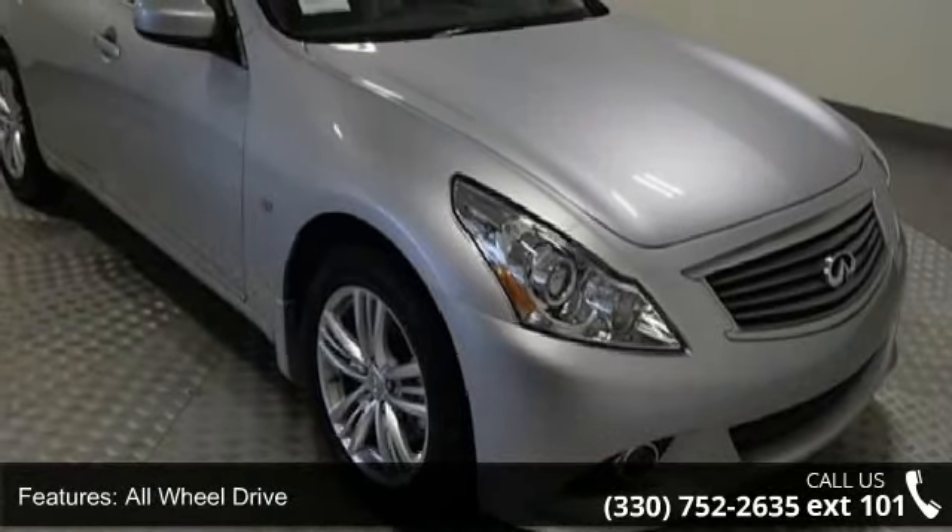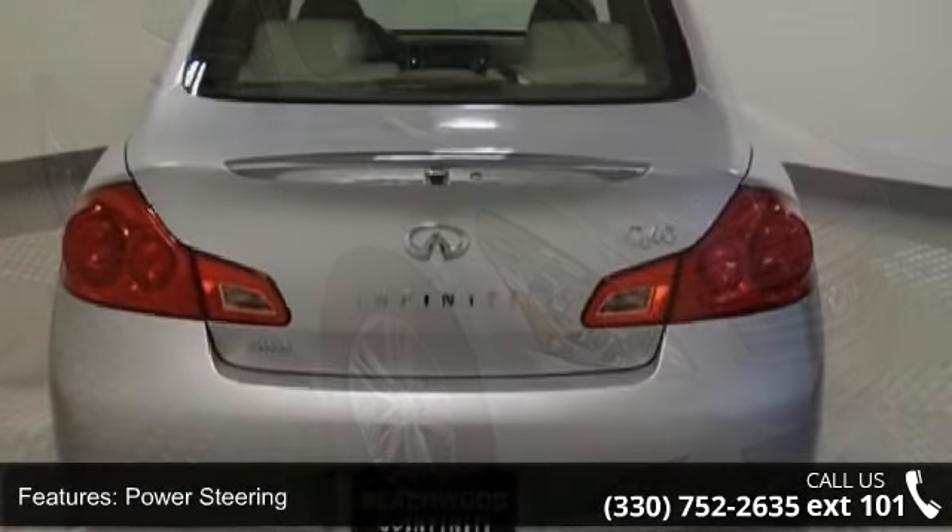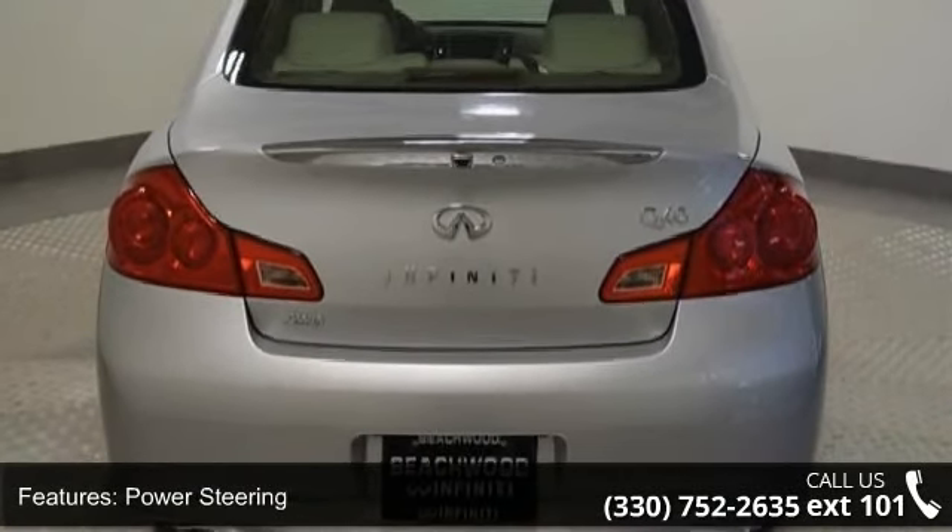Brake Assist and Aluminum Wheels. Low mileage is an important factor in your purchase, and this vehicle delivers a low odometer reading. Let us put you in the driver's seat today.